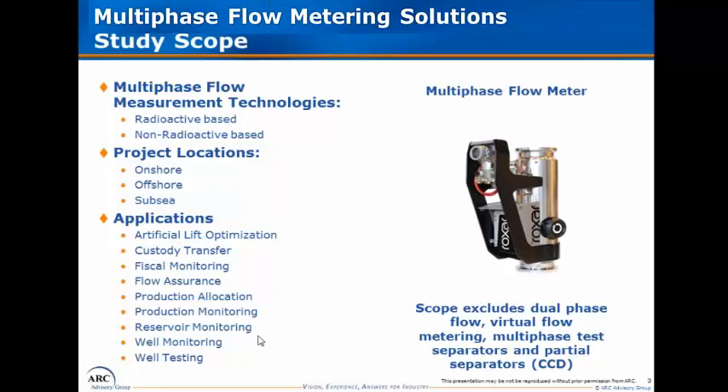Some of the key segmentations I want to highlight would be on project locations: onshore deployments, offshore meaning topside platforms, and then the largest segment of subsea, which is where all the production equipment is primarily located on the ocean floor.